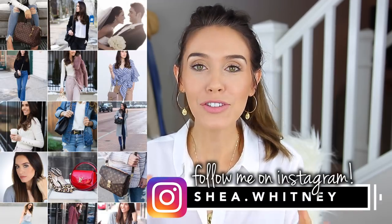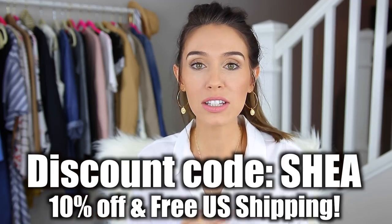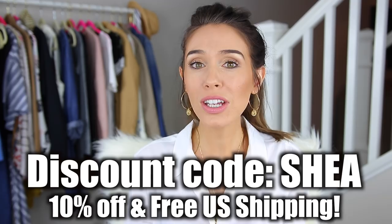So I'm just going to jump into Miranda Frye's spring collection. If you guys are new to my channel, you've probably missed many of my videos where I have raved about her jewelry. I love it. I have so much of it and this spring collection did not disappoint, so I'm just going to show you guys some of the highlights — my favorite pieces. I am wearing some of them and some of them are sitting here on my desk. I do have a discount code — it's just my name, Shay — and you save 10% and get free U.S. shipping.